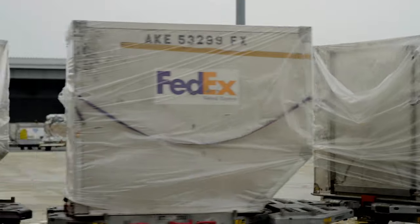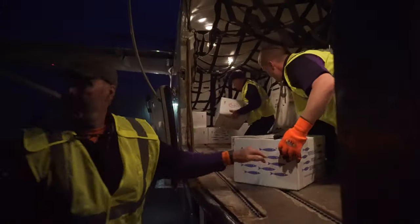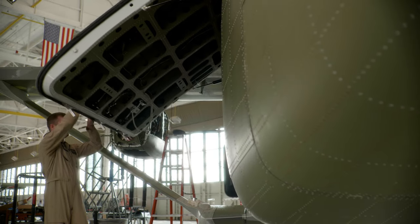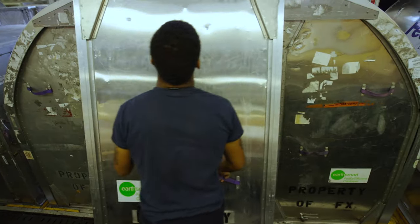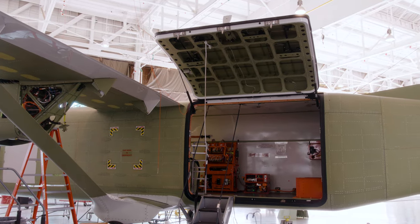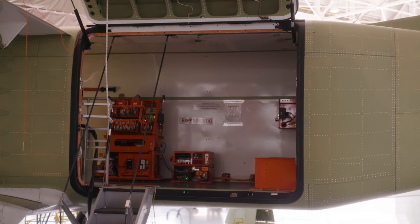A design challenge that we've worked through is really fitting this airplane around the container size that FedEx is looking for. As we do currently, we bulk load — that's where each package is individually loaded onto the aircraft and then there's some nets that kind of hold it in place. But this aircraft also allows us to put containers, which can be pre-loaded at the station and put on the aircraft in a simple operation. It would probably take 30 to 45 minutes to bulk load this aircraft, where the containers can be loaded in probably under 10.